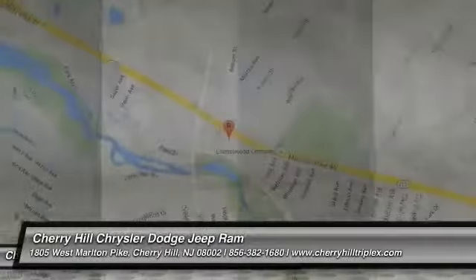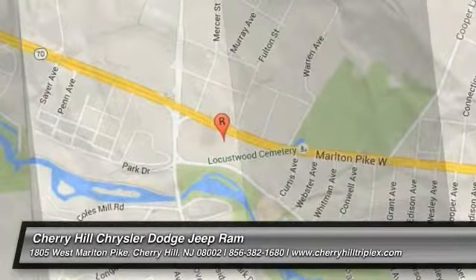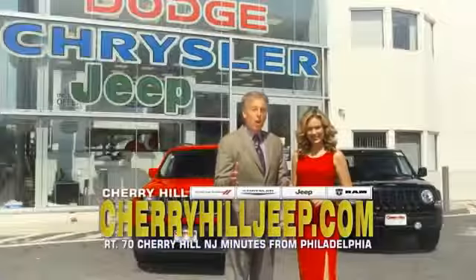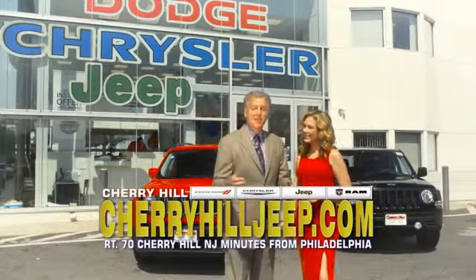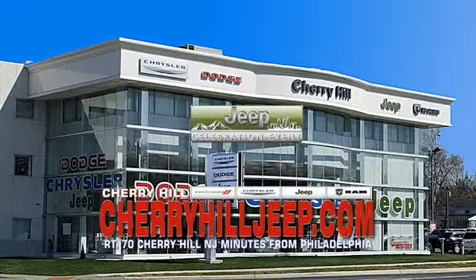Come see the car for yourself. We're located on Route 70, just minutes from Philadelphia. Or see our huge Jeep inventory online at CherryHillJeep.com.